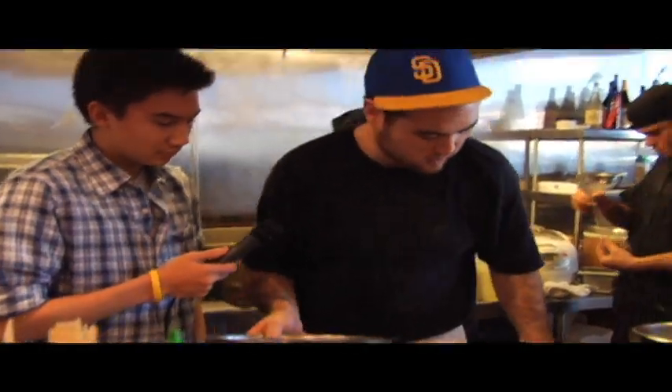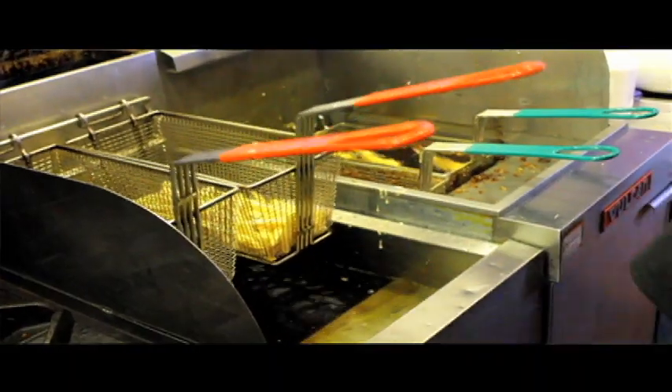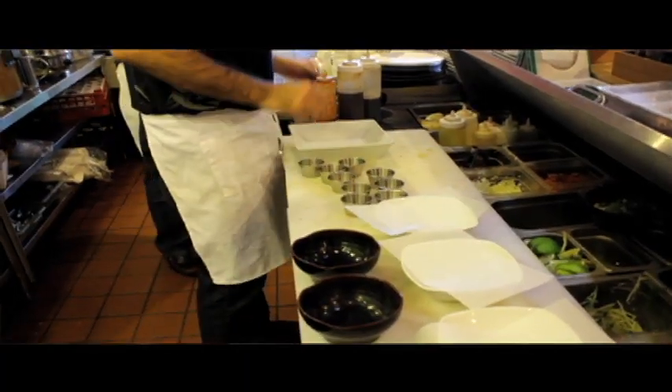Our fish is called a basa. It's a mild white fish and we do a tempura beer batter. Everything is made by hand. The owner fried us up some beer batter tempura on the house.